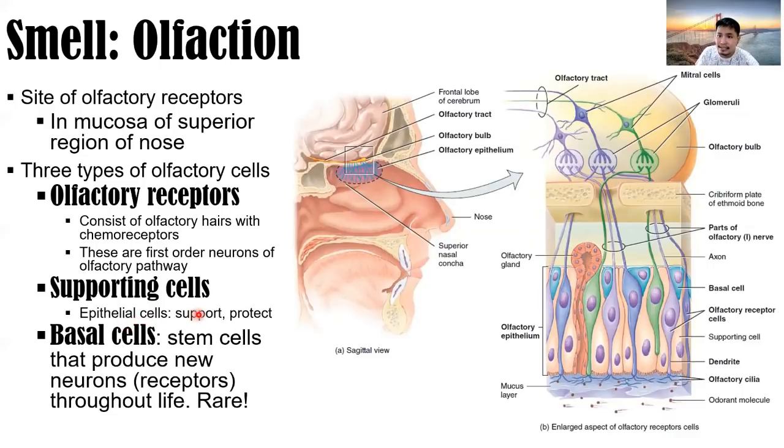Basal cells are stem cells that produce new neurons or receptors throughout life — which is rare. We have odorant molecules at the olfactory cilia, olfactory receptor cells, supporting cells, and basal cells. Olfactory receptors are neurons in the nasal mucosa, all part of your olfactory nerve — cranial nerve number one, sense of smell.